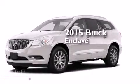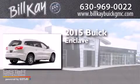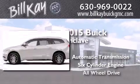This is a brand new 2015 Buick Enclave. This crossover has an automatic transmission, a six-cylinder engine, and all-wheel drive.